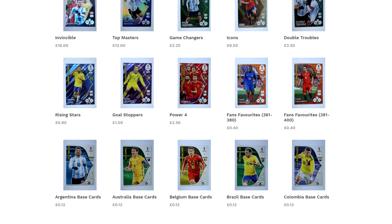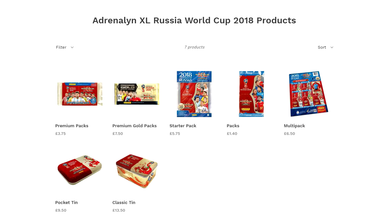For fast, cheap and reliable individual cards from the Adrenaline XL World Cup 2018 collection and also discounted products, check out traincardcollective.co.uk with the link down below. If you use the discount code WB10 you'll get 10% off all cards.